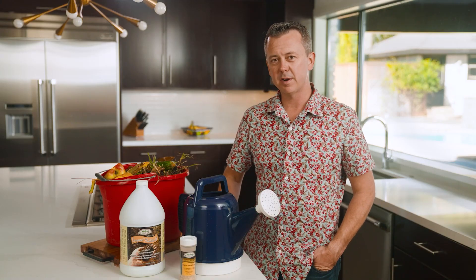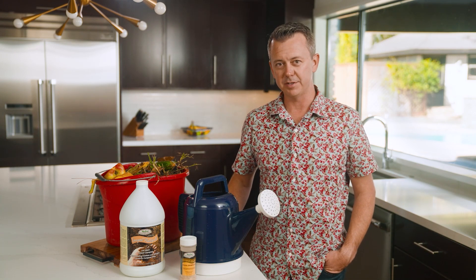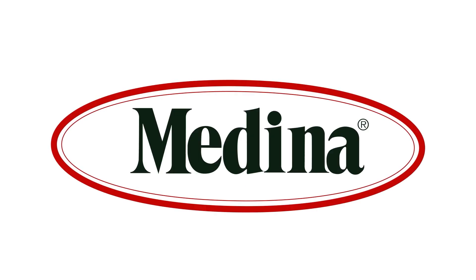If you'd like to find more information about these products, check out our website at MedinaAg.com and see our dealer locator to find the local retailer nearest to you. Organic before organic was cool. MedinaAg.com